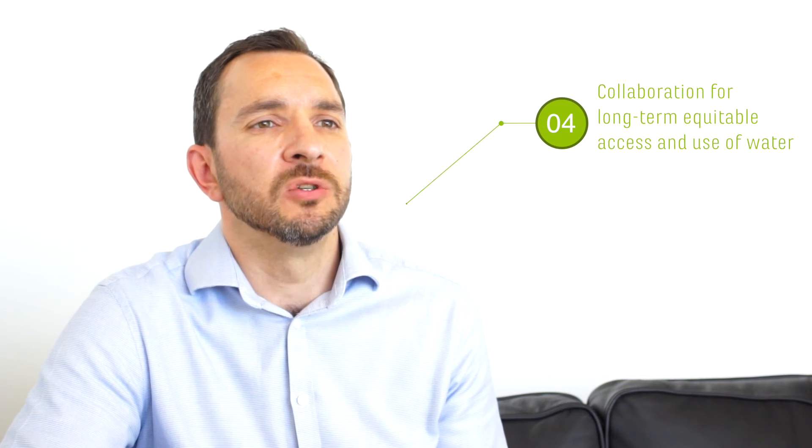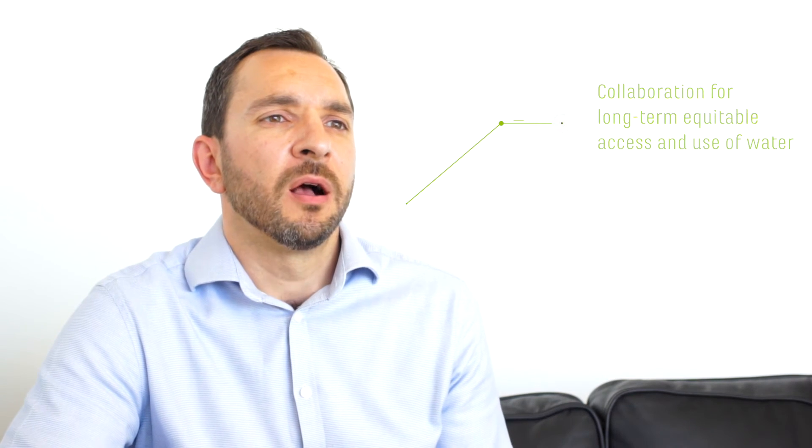An example is our coffee operation in Tanzania. Here they've identified all of the water users both upstream and downstream of our own operation, and brought them together to form a water users association, so everybody has a voice on how water is used in that region.